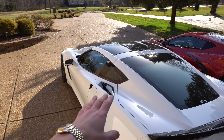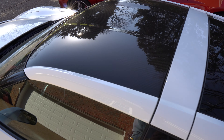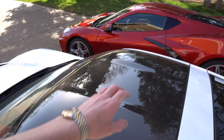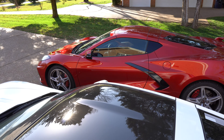Everything is stock on this car except we did lower it on the stock bolts. We do have the visible carbon fiber roof option on ours. I think the body-painted color roof on this looks good, but I think it would also look really good if that had carbon fiber as well.